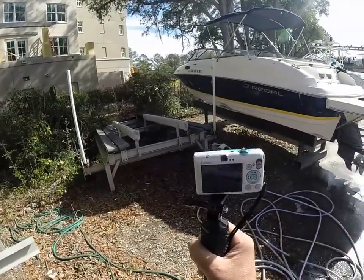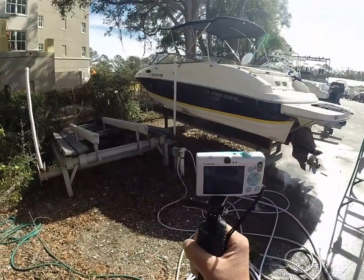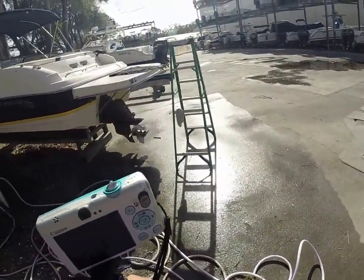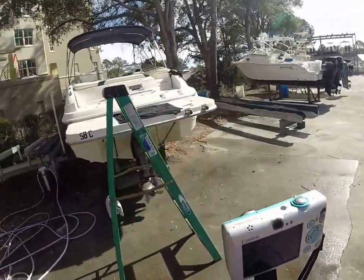She is showing Georgia numbers, but from what I saw she is South Carolina registered on the title.